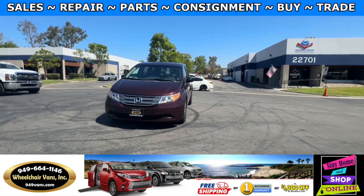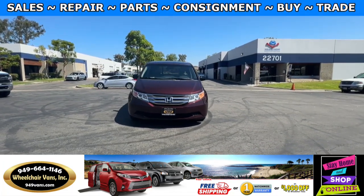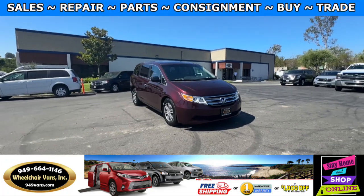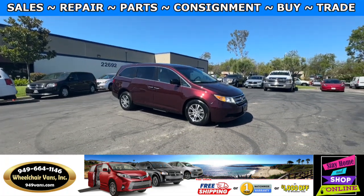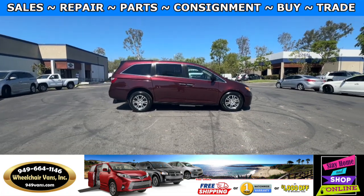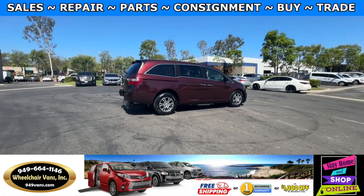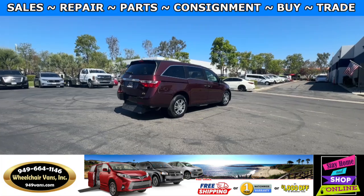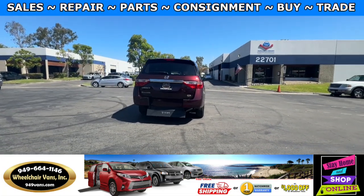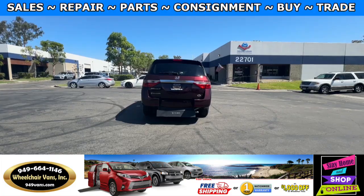For more information please visit our website 949vans.com. All of our vehicles will go through a 240-point inspection where we check out the engine, transmission, brakes and tires. We also service the fluids and of course service the wheelchair ramp. If you have any additional questions please feel free to reach out to our sales team at 949-664-1146.